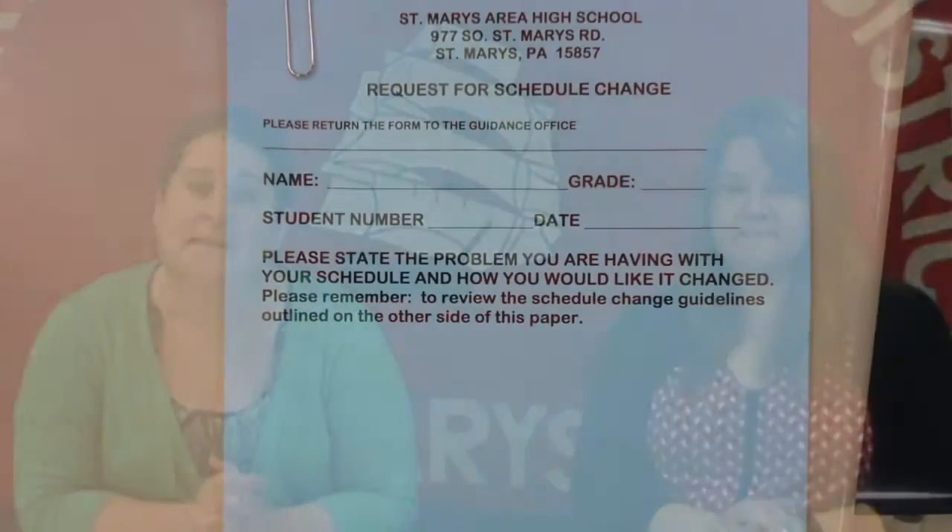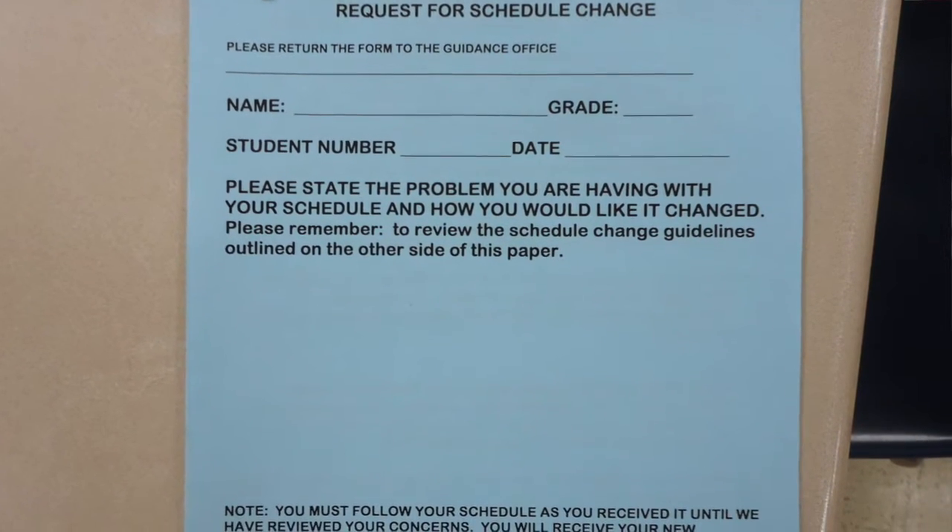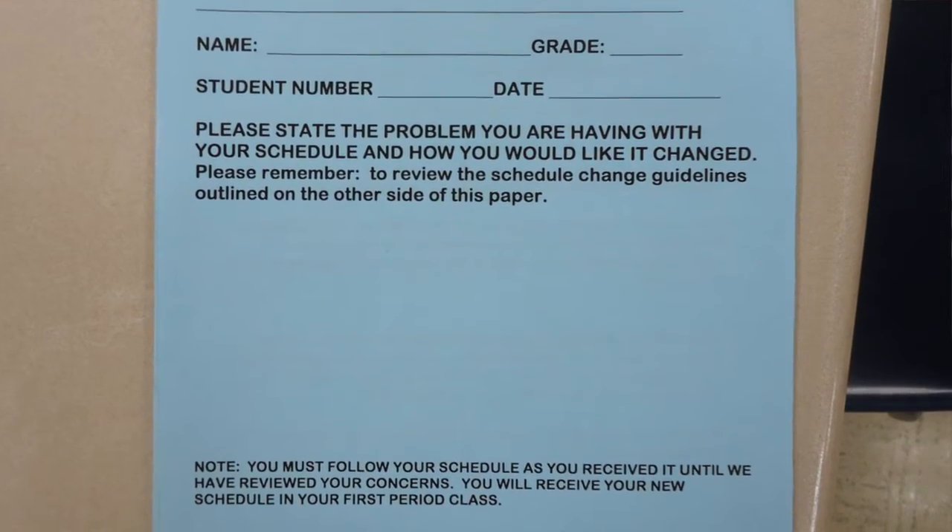The scheduling process is done online. Myself and Mrs. Whaler meet with students in the library to select their courses online, helping them select electives and figure out what they want to do after high school. We also have our program of studies available online, which can help students understand what courses we offer and which electives they want to take. Once the school year begins, students have 15 days to make any changes to their schedule. There are certain guidelines to follow for schedule changes — students can get a blue sheet from their advisory period teacher or in our guidance office, fill it out, and we will meet with them individually to discuss the change.